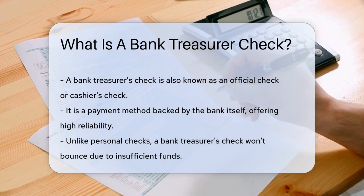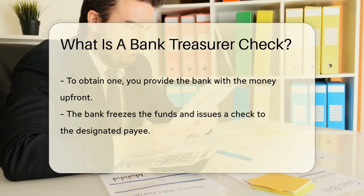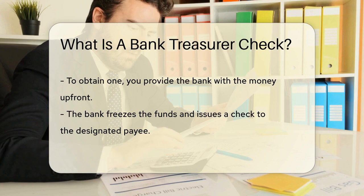Now, why would you want such a check? It's simple. Sometimes you need a payment method that screams reliability. A personal check might bounce like a rubber ball if the account's funds are low. But a bank treasurer's check? That's as solid as a brick house.